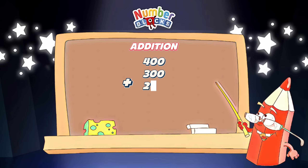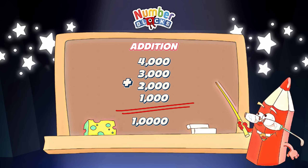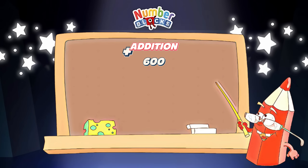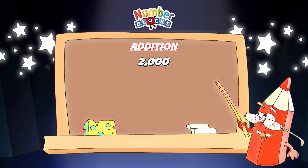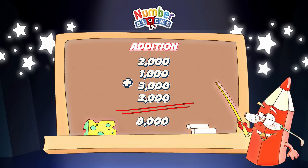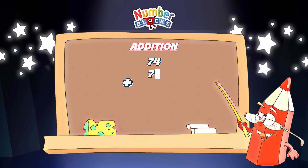Now let's try to add numbers: 400 plus 300 plus 200 plus 100 is equal to 1,000. 4,000 plus 3,000 plus 2,000 plus 1,000 is equal to 10,000. 600 plus 100 plus 100 plus 100 is equal to 900. 2,000 plus 1,000 plus 3,000 plus 2,000 is equal to 8,000.